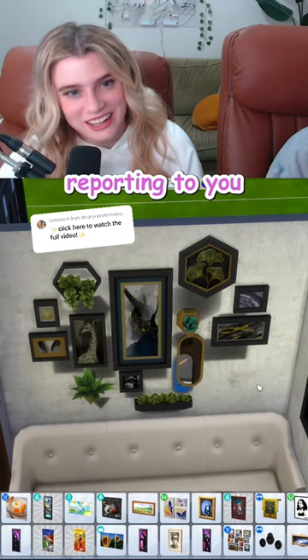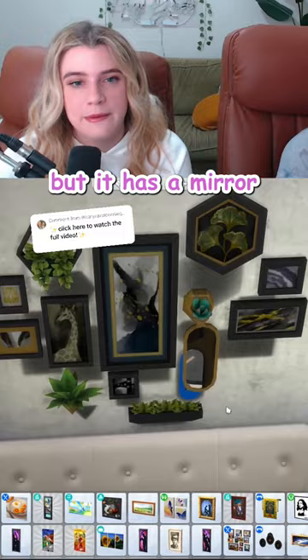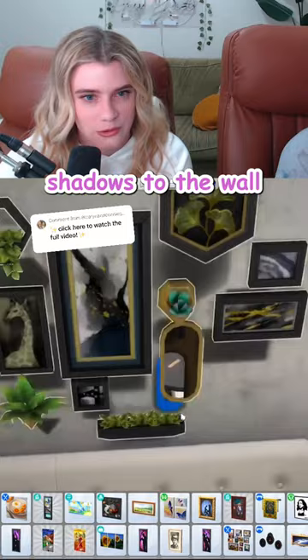Reporting to you live from the scene where I tried to add this awesome piece and I was like, okay, it's just a little too small, so I'll size it up. But it has a mirror. Not only does the mirror not size up, but it adds these horrible shadows to the wall. I mean, that adds depth, right?